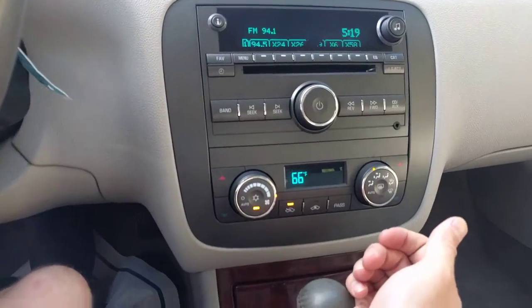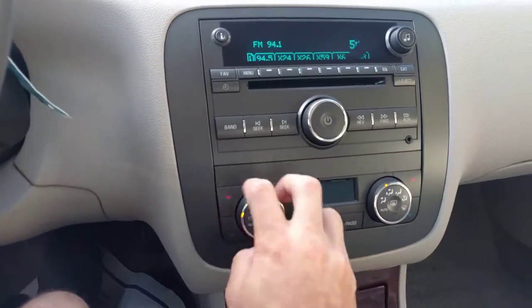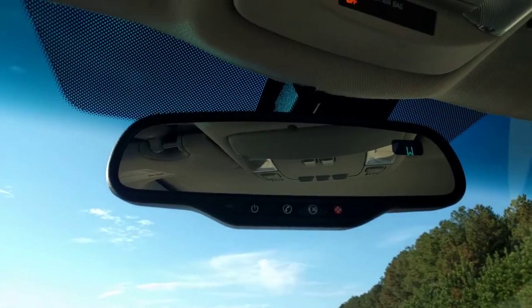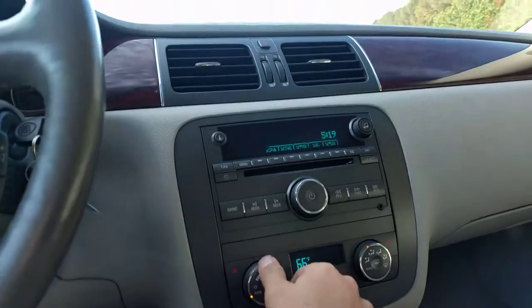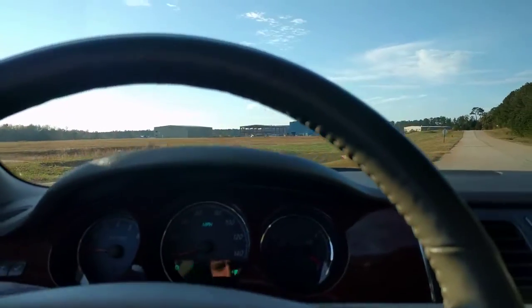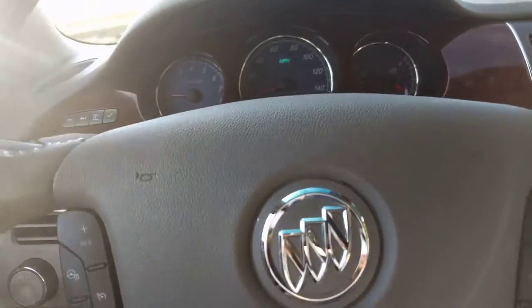You can hear the AC — I'll turn it up some. It blows cold, it's great. OnStar. I'll turn it on automatic — there we go. I guess that's about it.